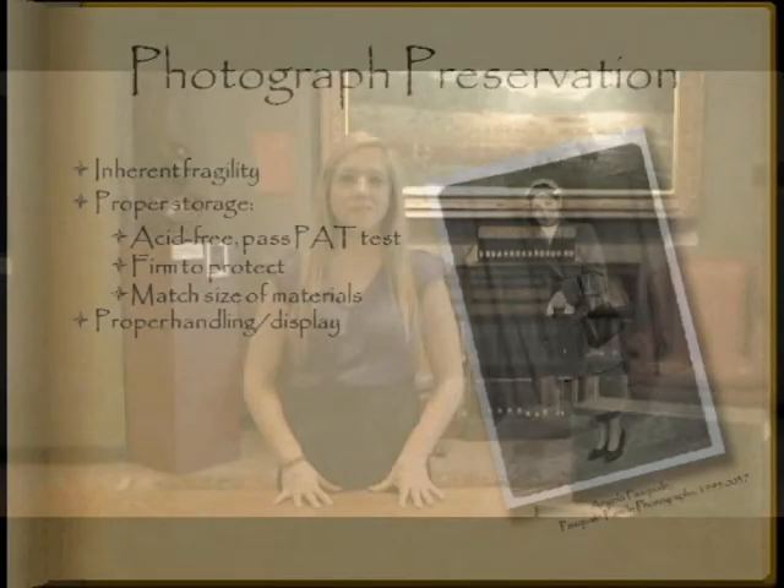Now that we've addressed one of the overarching preservation measures you can take to safeguard all the materials in your family collection, let's take a look at some more specific ways you can care for one particular type of material in everybody's family collection: photographs. In addition to benefiting from a proper storage environment, photographs are best preserved through careful handling and storage.